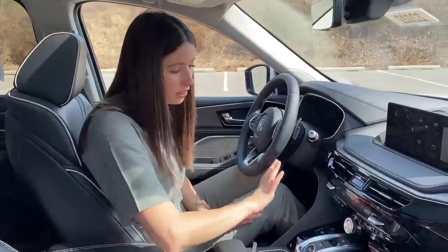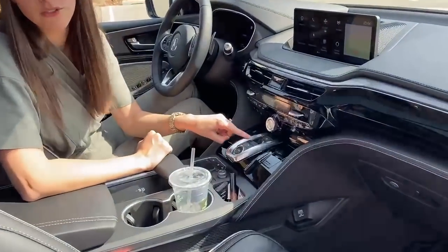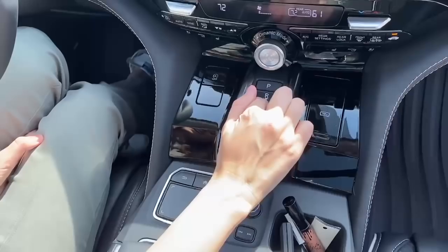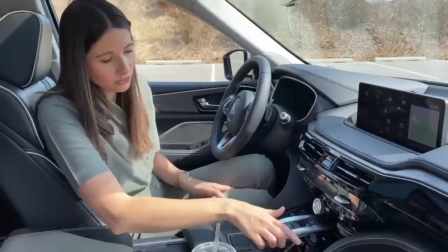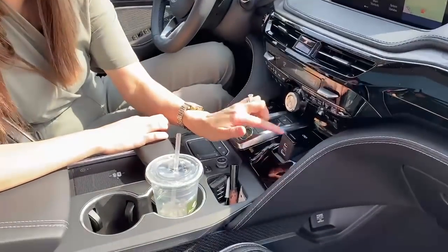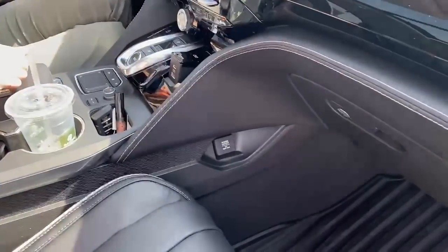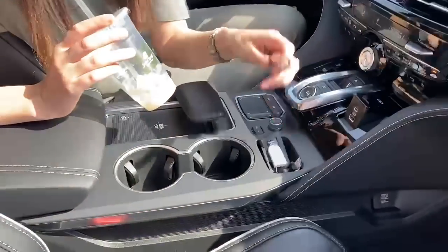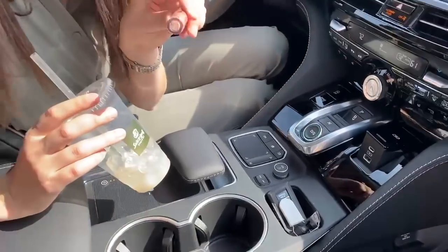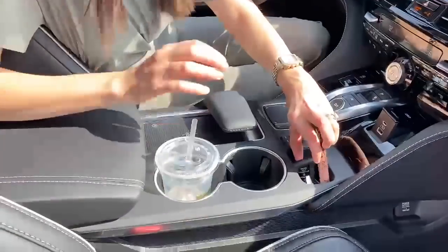I like how it moves down into all our temperature controls and different driving modes right here. The shifter is like a Bop It — you've got to twist it, pull it, and touch it — kind of fun, something different. Moving on, our USBs are in a little compartment — just press it and there's a USB and a USB-C. There's also a 12-volt on the side. Then there's a little side cubby — I've got a lip gloss in there, fits nicely.